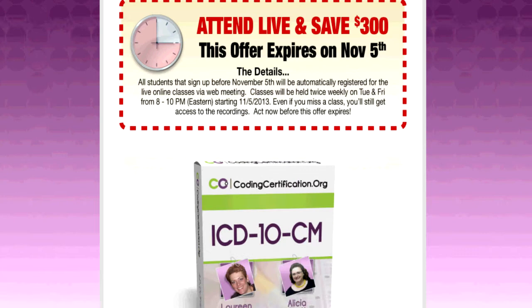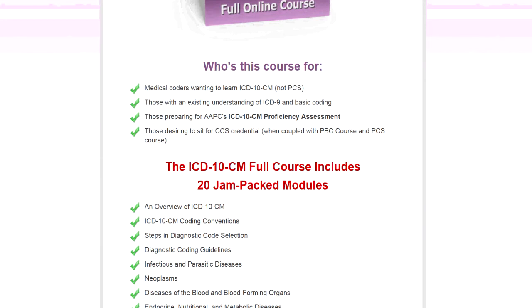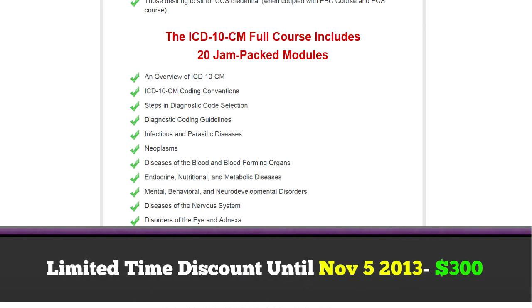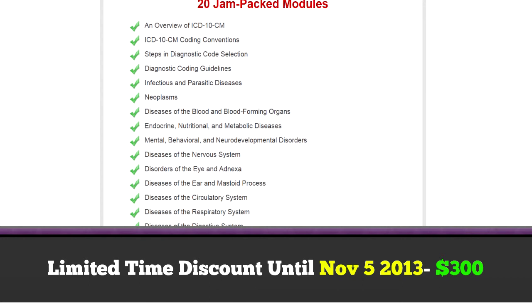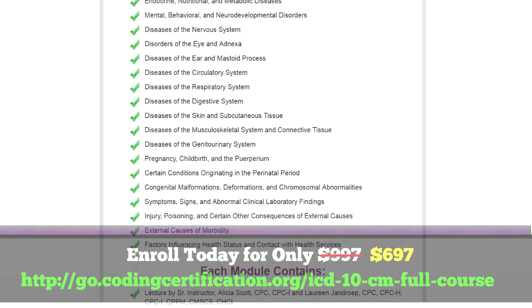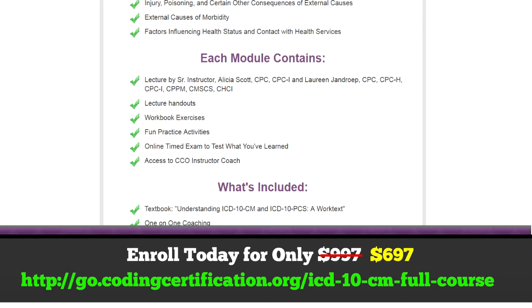The second product we're very excited about is our ICD-10 CM full course, currently on special. This is an 80-hour equivalent full course, and it's going to be taught live — our first time doing this. Rather than pre-recording the lectures, Alicia is going to be teaching this live every Tuesday and Friday night starting November 5th. We are looking for the first 20 people that want to get in on that.